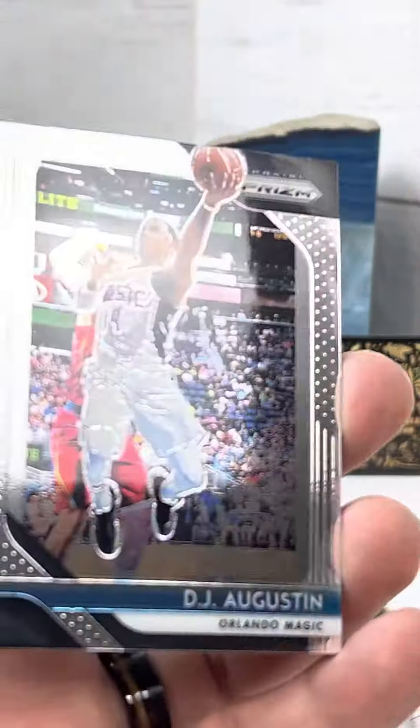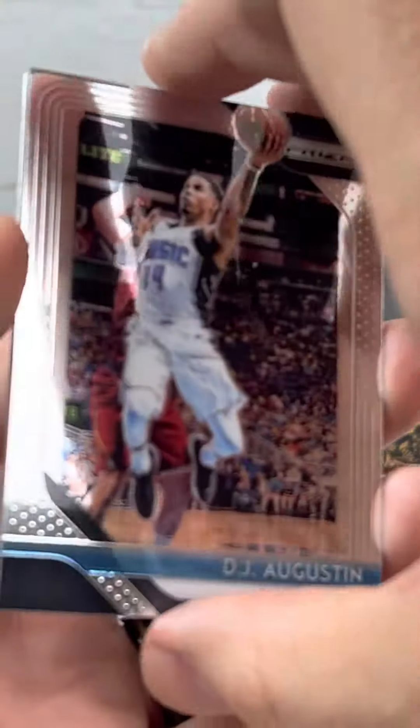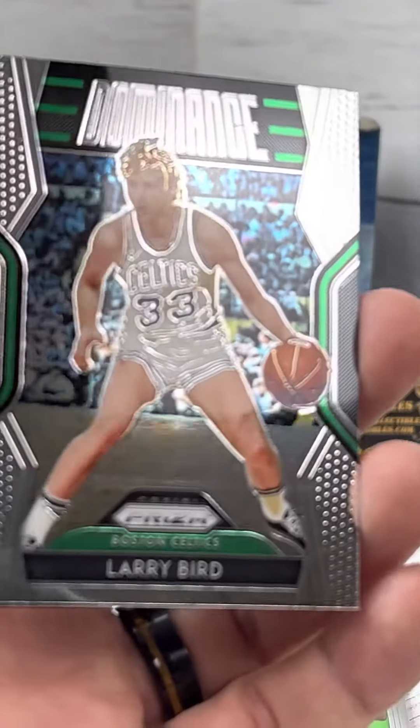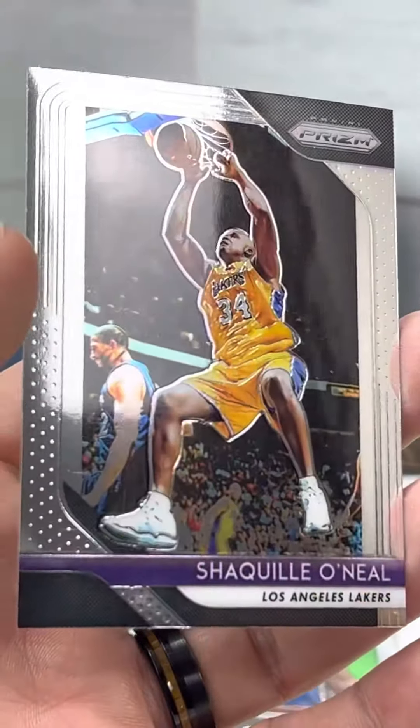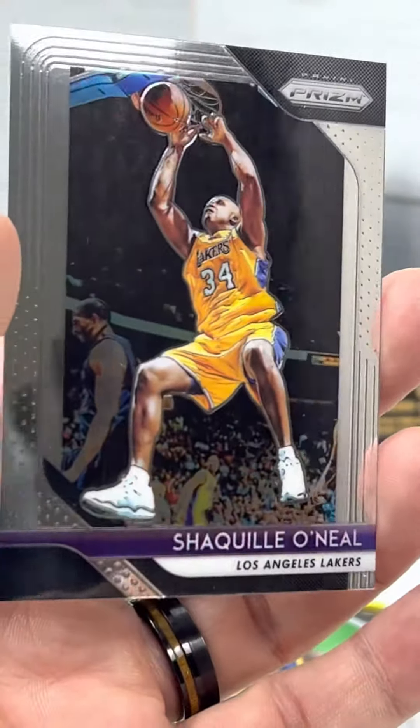Channing Frye, DJ Augustine, Larry Bird Dominance — very cool card — and a Shaquille O'Neal. Nice.